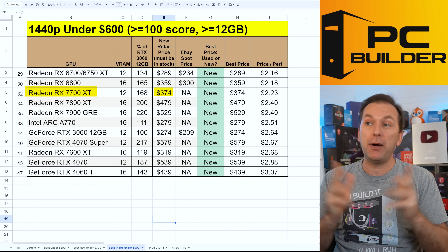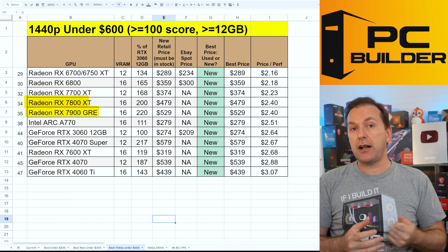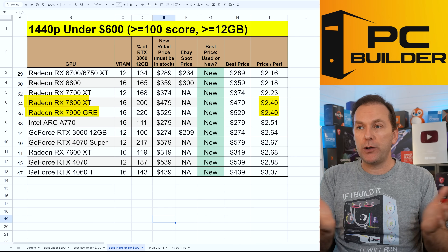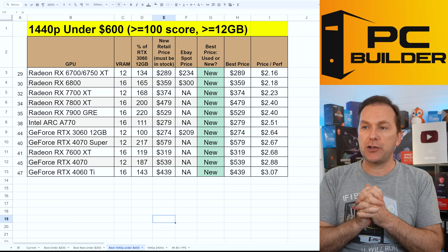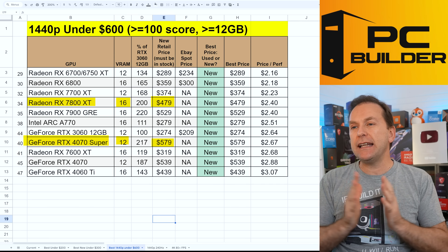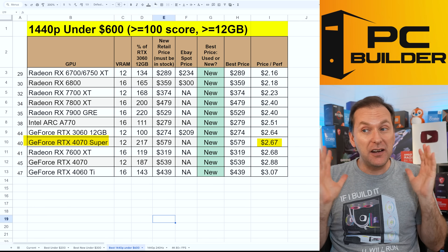Around $500, the 7800 XT and 7900 GRE offer essentially the same price-to-performance — the GRE is about 10% stronger and costs 10% more, so just pick whichever you want. They both come with 16 gigs of VRAM. This is where NVIDIA's lineup weakness really shows — the 4070 Super has slightly better performance than the 7800 XT but costs $100 more and comes with four gigs less VRAM. If you absolutely have to have NVIDIA, that's the card I'd recommend, but they're not great values.